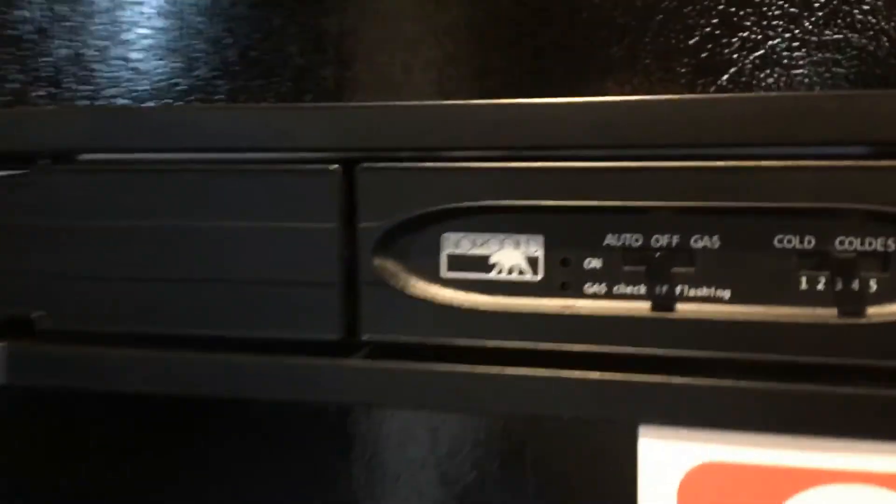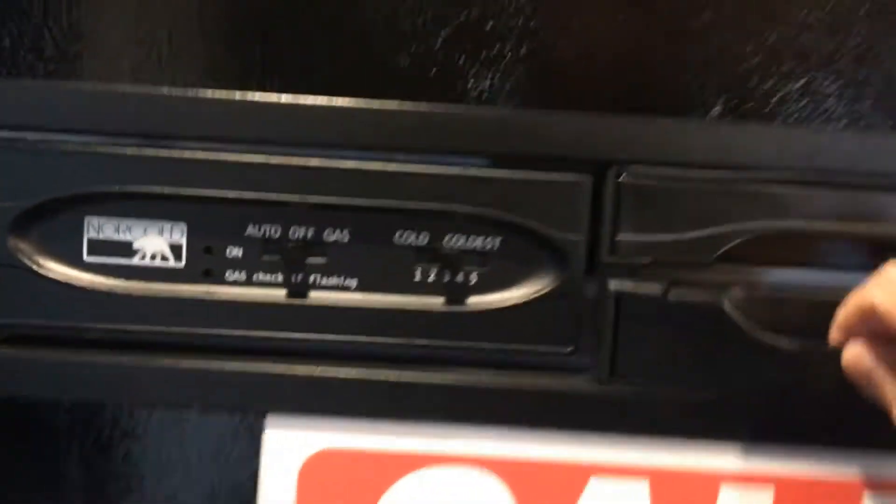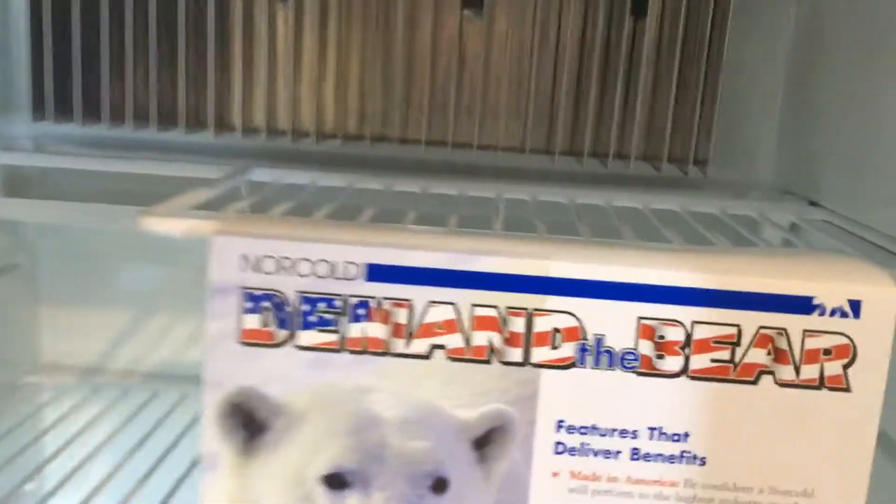It has a couch that folds into a sleeper and a dinette that folds into a sleeper. All drawers have full-extension drawer guides rated for 40 pounds per drawer. It comes with a Norcold refrigerator, which is a thermostat-controlled unit made in America with a nice crisper drawer.